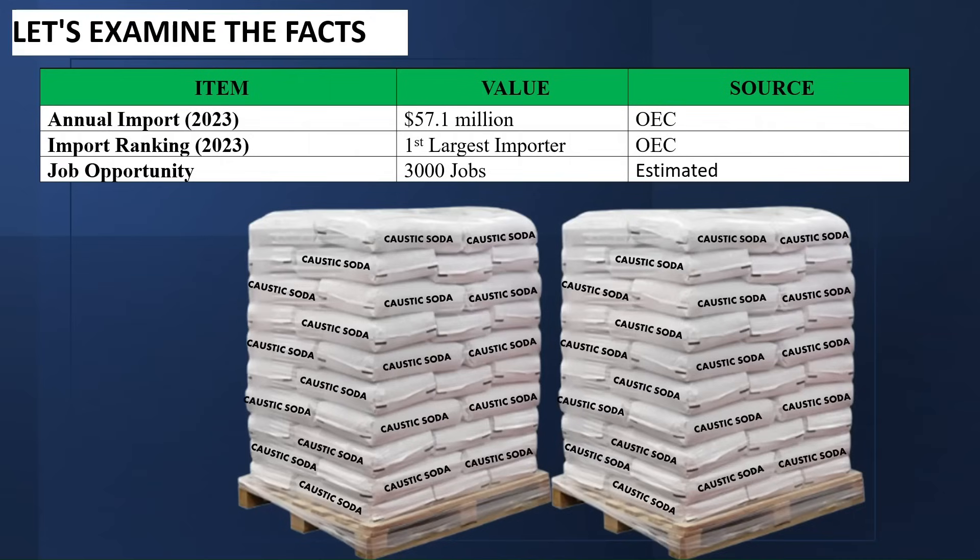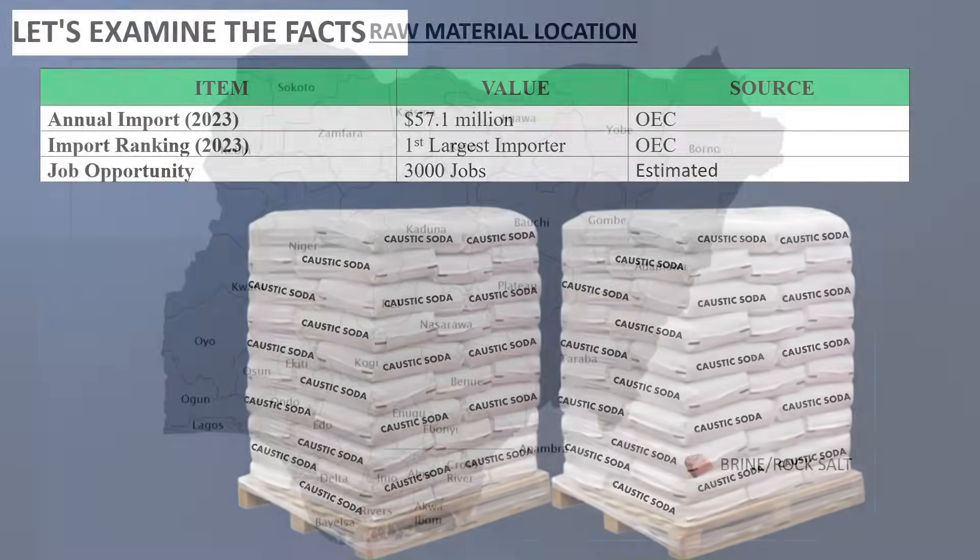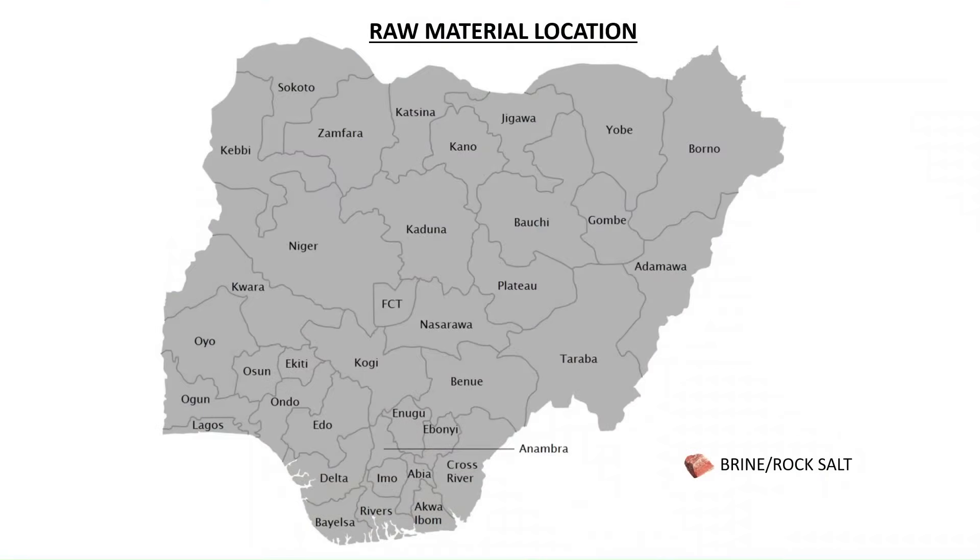The jobs in this industry are estimated to be about 3,000 jobs. Where can we find the required raw material? The raw material required can be found in states such as Benue state, Ebonyi state, and Plateau state.